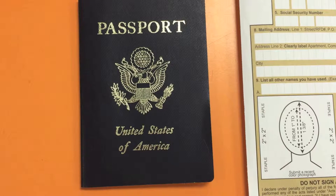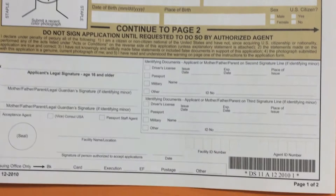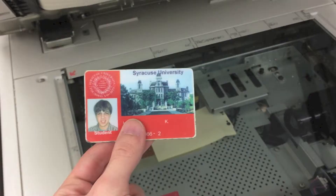Here at the Copy Center, we work hard to make sure that putting together your passport application goes as smoothly as possible. The application forms are available at the University Station Post Office right next door. We can quickly make a high quality black and white copy of any identification that is needed for your passport application.